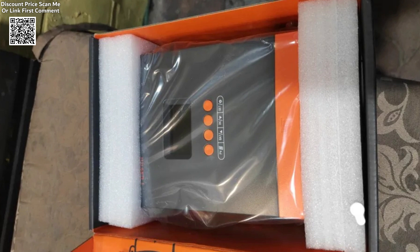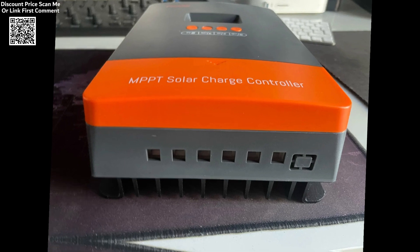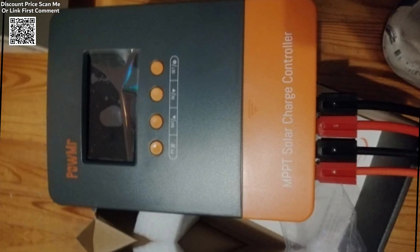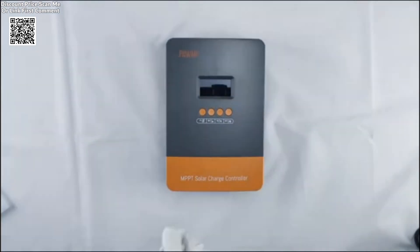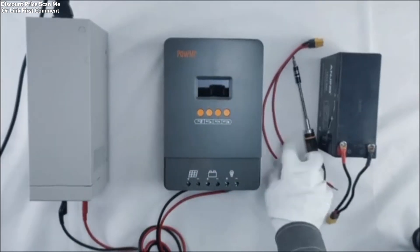With its troubleshooting promotion function, the controller simplifies identifying and resolving issues, enhancing its user-friendliness. Overall, the Palmer MPPT-60A solar charger controller offers a high-performance and user-centric solution for optimizing solar energy systems. Its advanced technology, safety features, and compatibility with multiple battery types make it a reliable choice for those seeking to harness solar power effectively.